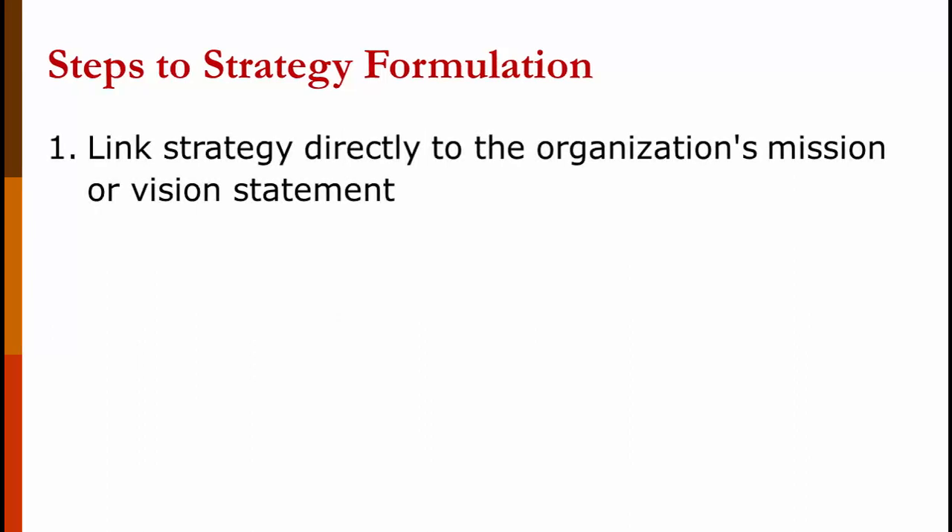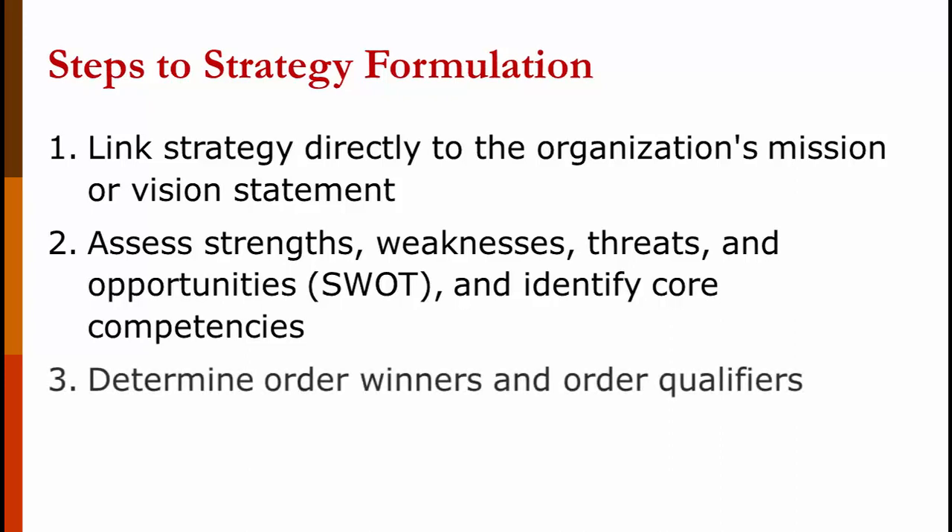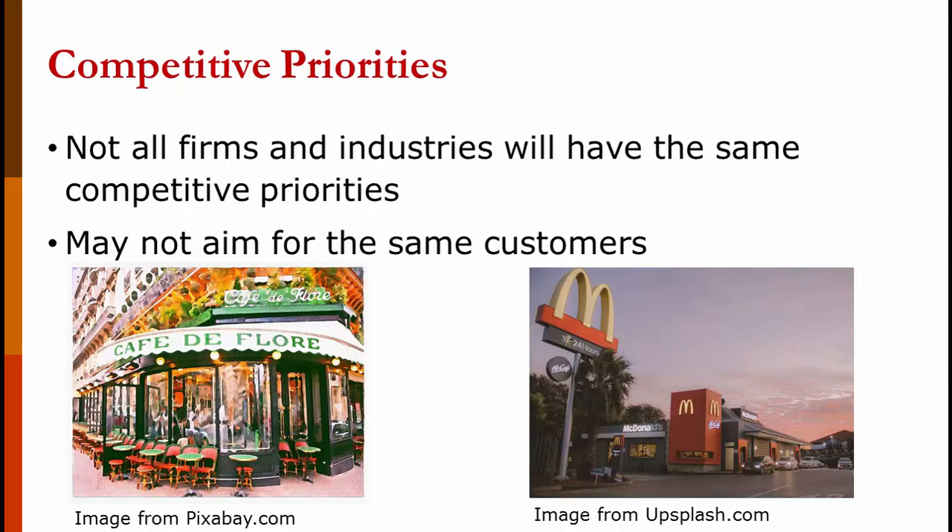Here is a quick overview of the steps of strategy formulation. Step one: link strategy directly to the organization's mission or vision statement. Step two: assess strengths, weaknesses, opportunities, and threats — a SWOT analysis — and identify core competencies. Step three: determine the order winners and order qualifiers. Step four: select one or two strategies. Not all firms and industries will have the same competitive priorities — for example, a fine French restaurant would not have the same priorities as a McDonald's, and they wouldn't try to attract the same customers.